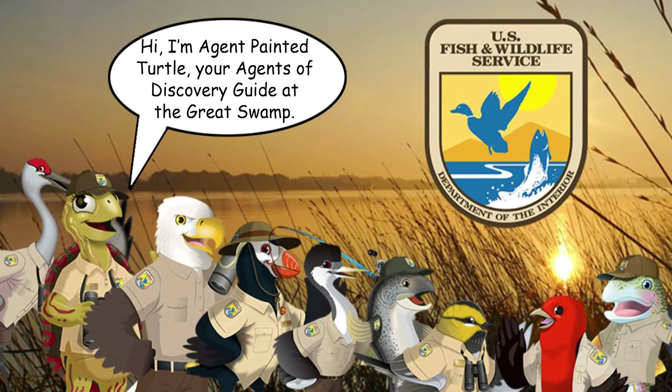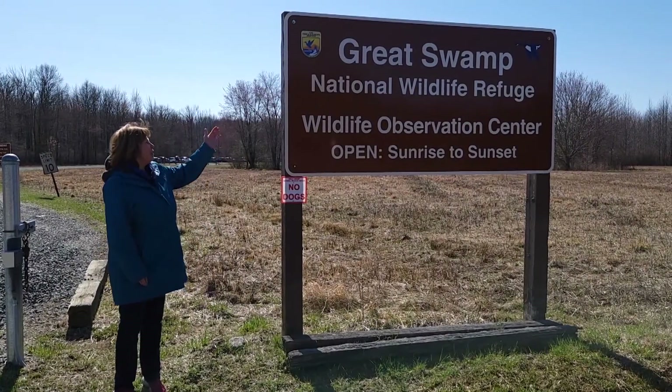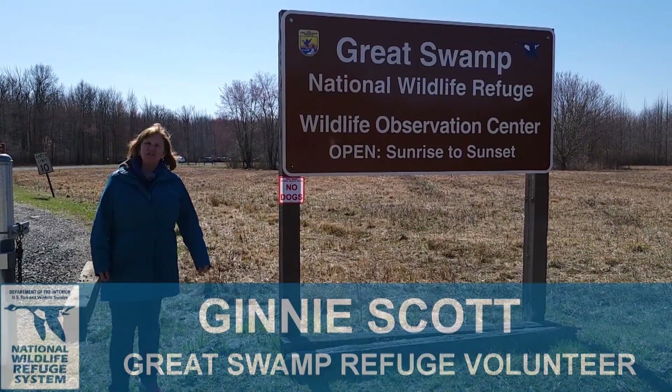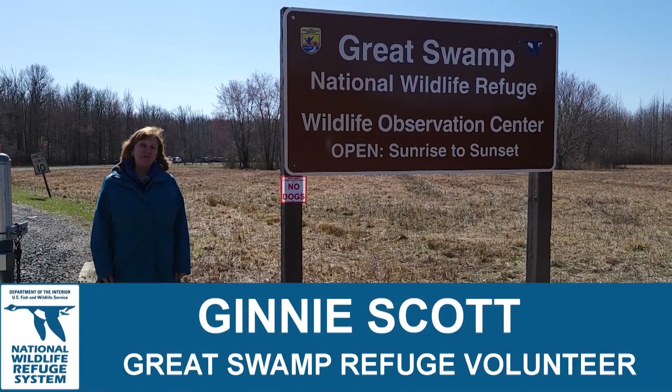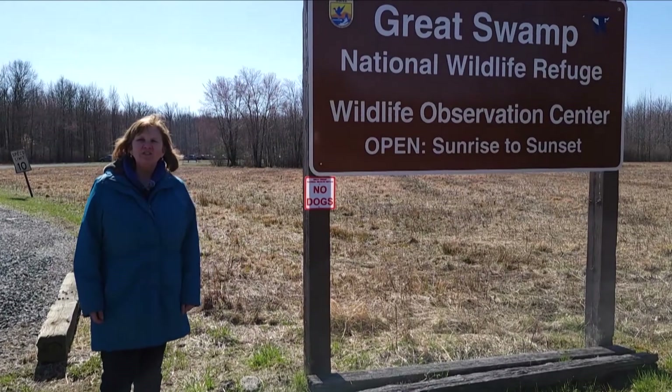Hi, I'm Agent Painted Turtle, your Agents of Discovery guide at the Great Swamp. Hi everyone, we're here at the Great Swamp National Wildlife Refuge at the Wildlife Observation Center to introduce you to an exciting new app that we have called Agents of Discovery.